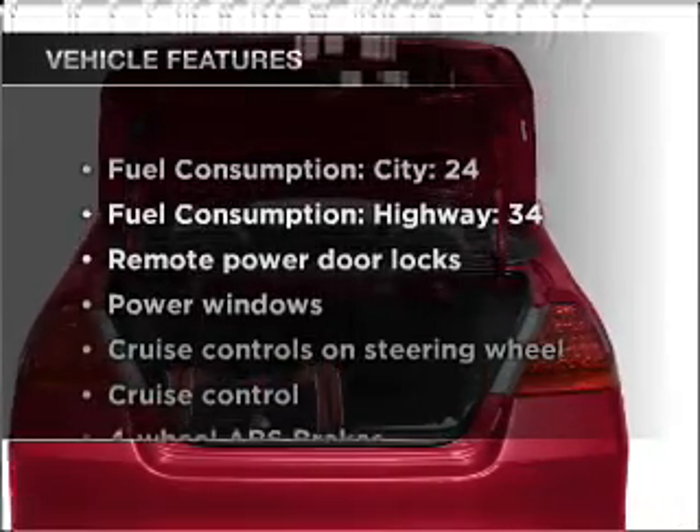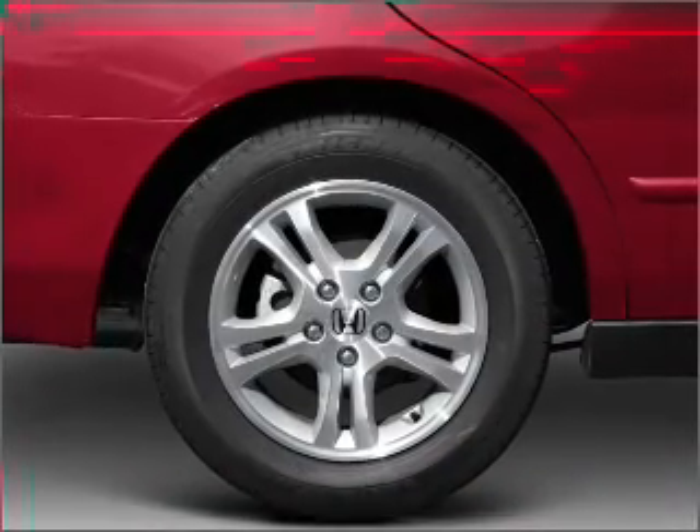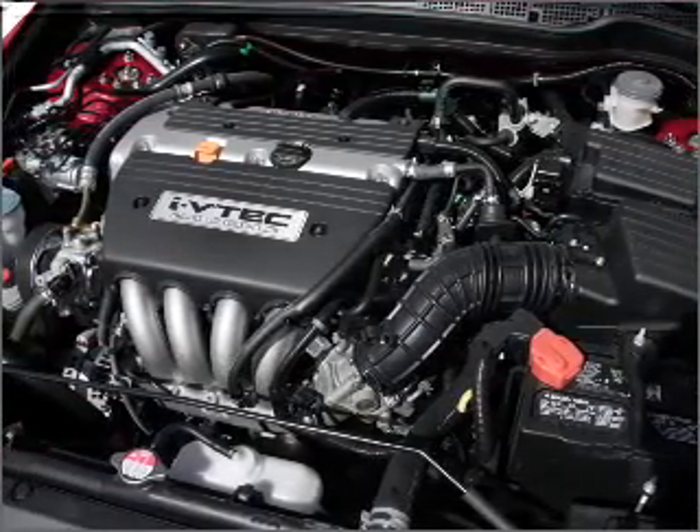And with these notable features, you won't want to miss out on the opportunity to own this amazing ride: air conditioning, power door locks, power windows, power steering, cruise control, and AM FM stereo with a CD player.